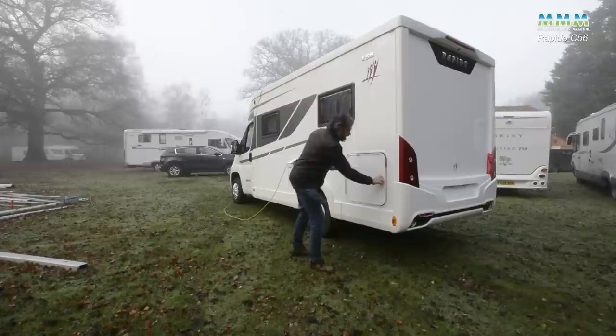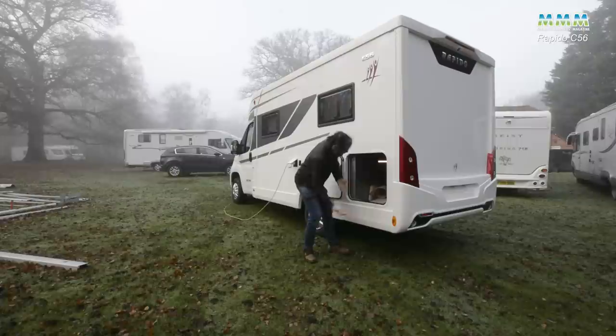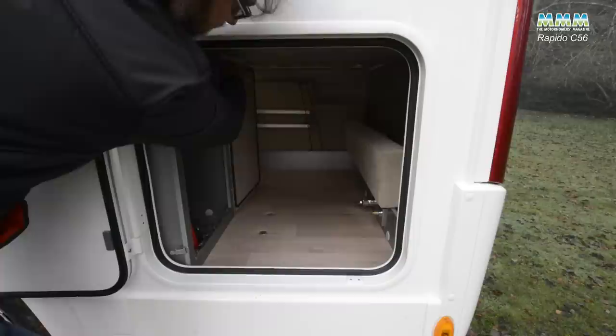Before we go inside, just wanted to pick up on one little external detail. With the French bed being quite low you haven't got a full-size garage, but you still have good external storage — a decent-sized hatch to get your outdoor chairs, barbecue and so on in, and then just inside the door is the gas locker.